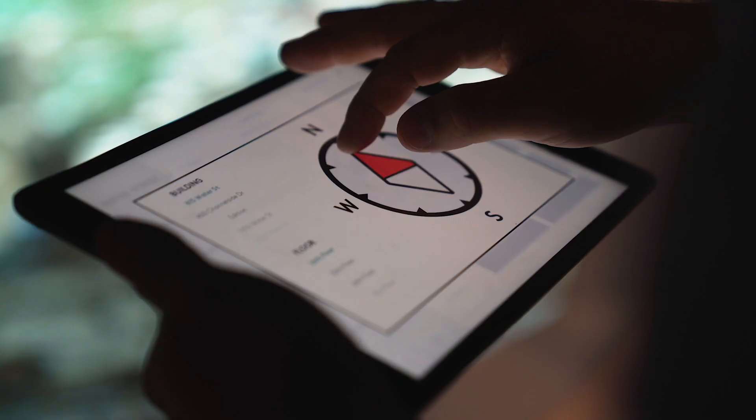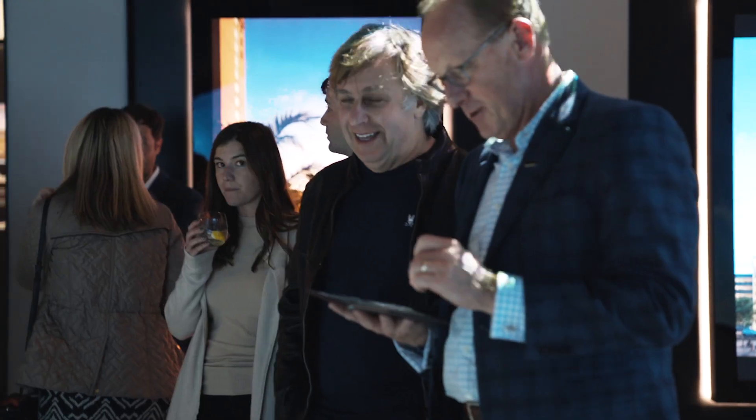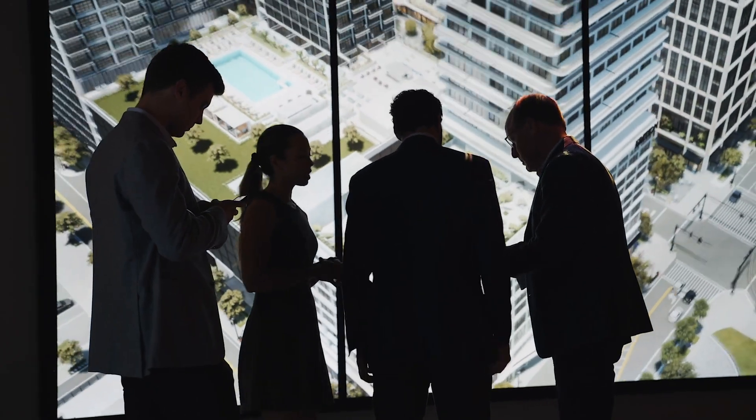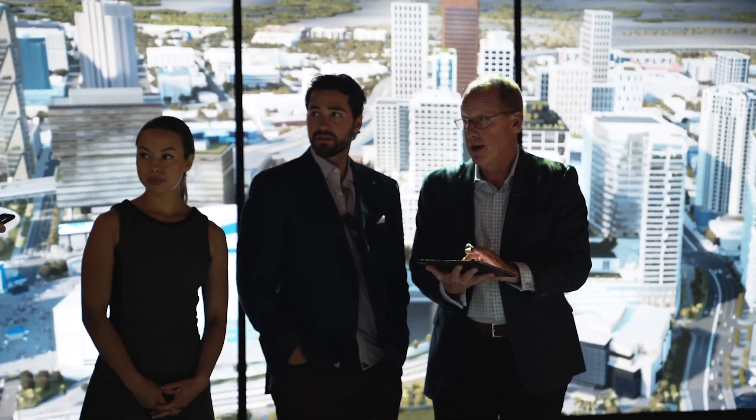During a presentation, SPP is able to come in here, open up their iPad app, press a building, show on the table where that building is, and then have the ability to show the exact views from that building and every floor on that building, and rotate around — all in real time.